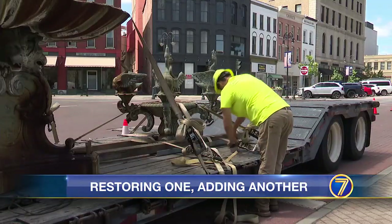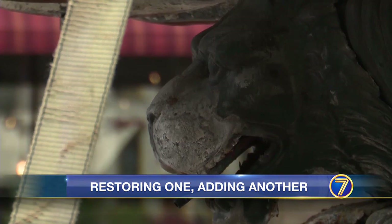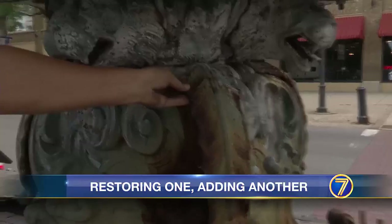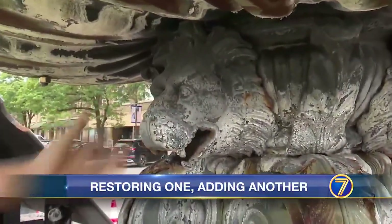Helping this fountain find the Fountain of Youth will cost around $100,000. Any parts that are rotted away will be patched. Like these leaves will have to come all the way off, and this lion's head will come all the way off.